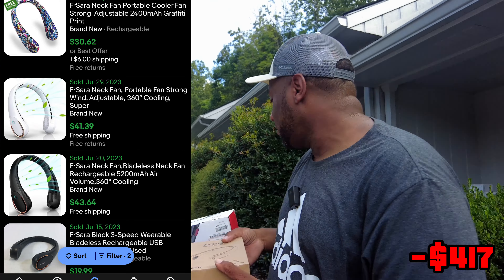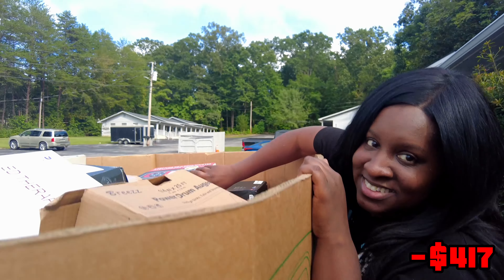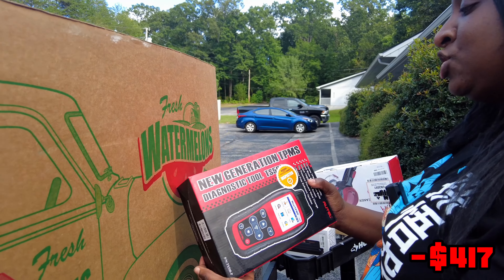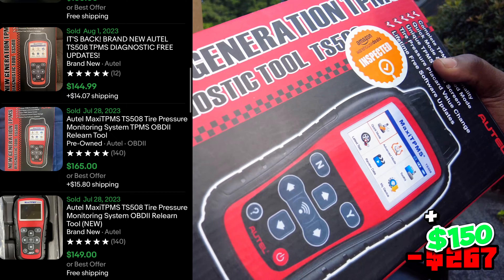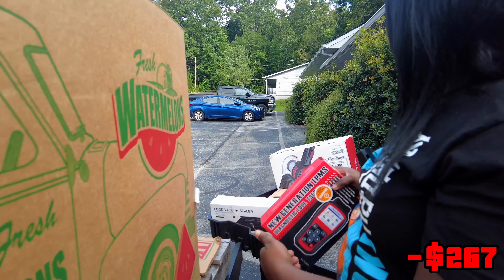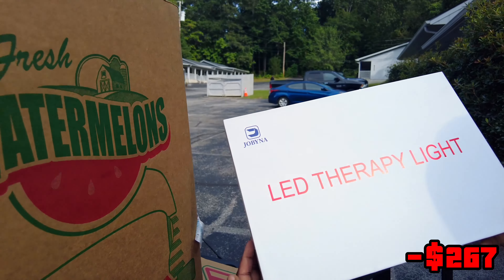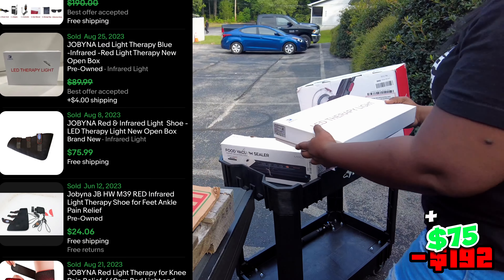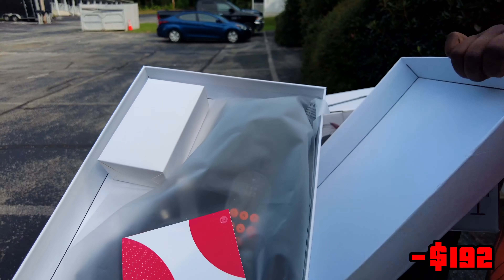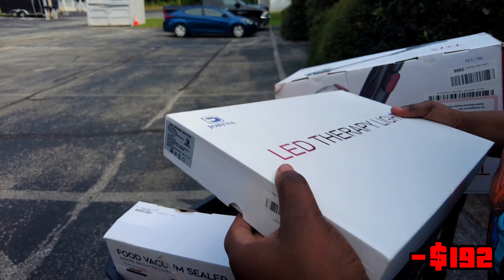Then we got this cooler fan — the fan that goes around your neck. I feel like I need this right now. We got this new generation TPMS — a diagnostic tool. That's what you hook up to your car and it tells you your codes and what's wrong. Then we got this LED therapy light. I don't know what that means. Let me open it — it looks like a really nice box. I always gauge the price of something by how nice the box is.